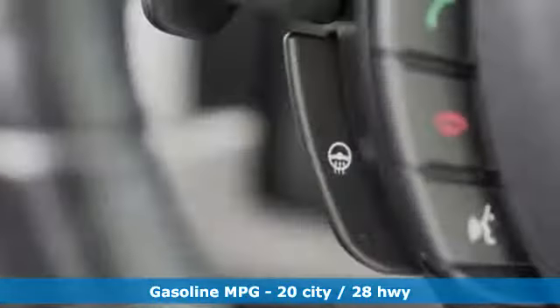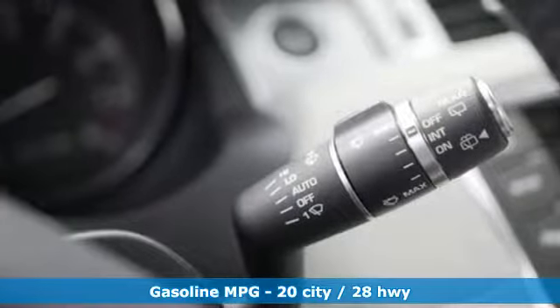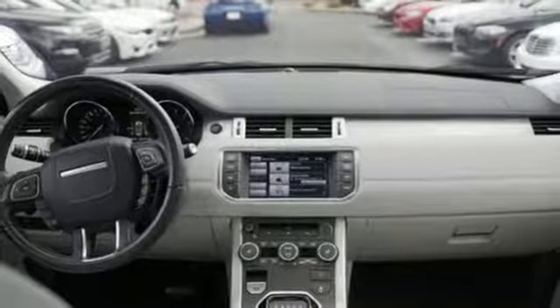Intercooled turbo inline four-cylinder engine, gas pressurized shocks, streaming audio, wireless phone connectivity, dual zone climate control,